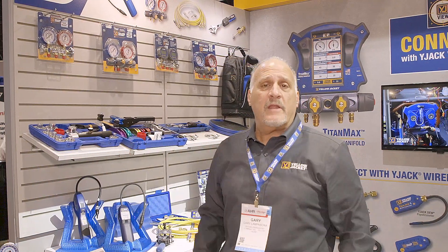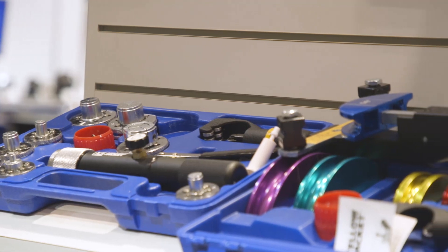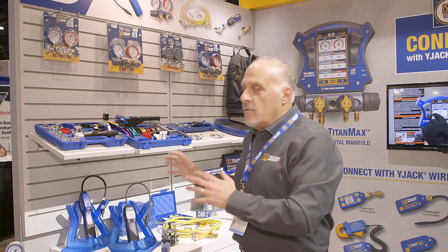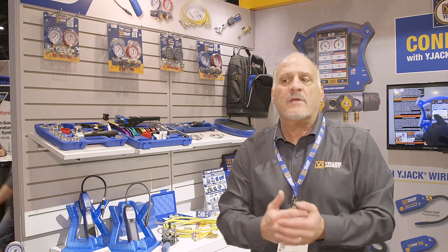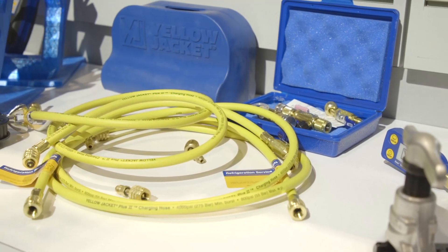Three featured product groups this year at 2024 AHR. We're focused on A2L products. We're trying to be leading edge when it comes to A2L refrigerants and the transition thereof for the service technician. We're ahead of the game. We actually have some products that competitors out there have not yet prepared themselves for. We want to make you, the service technician, ready and able to service those new refrigerants out there.